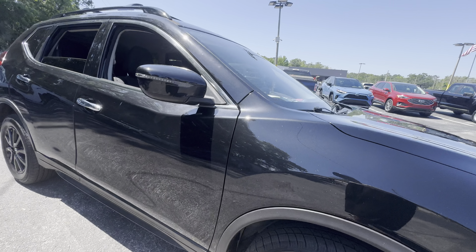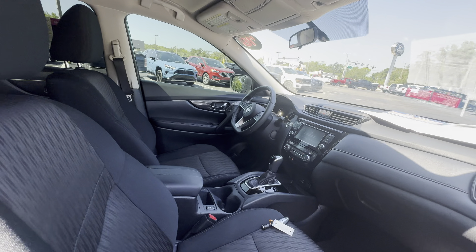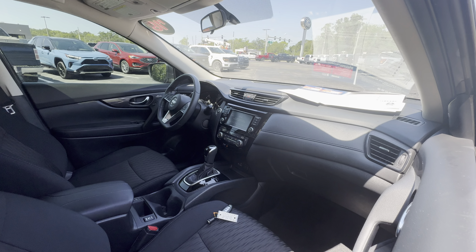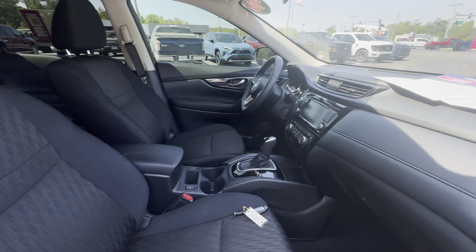This is a 2018 Nissan Rogue SV, black over black interior, power windows, locks and mirrors, leather-wrapped sports steering wheel, push button start, CD player, electronic climate control, traction control, USB for your phone, heated seats.